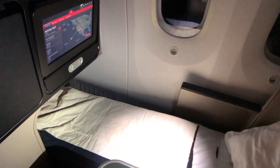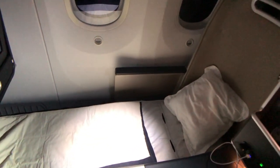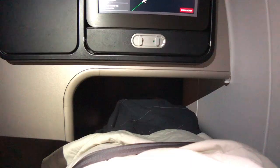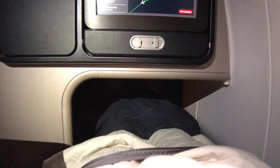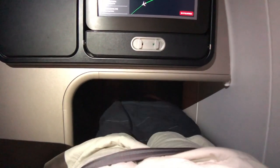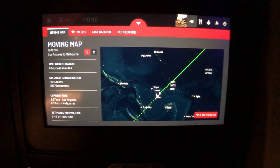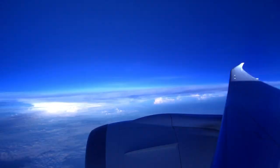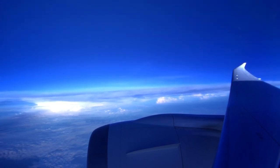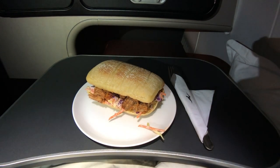After dinner, I made my bed myself — the crew didn't offer any help. I woke up a few hours later and had a pulled pork panini snack, which was okay.